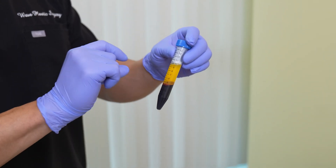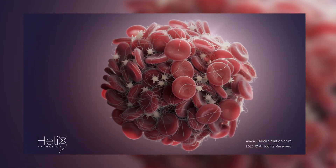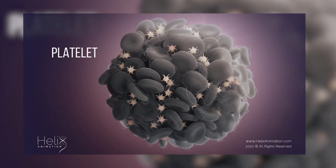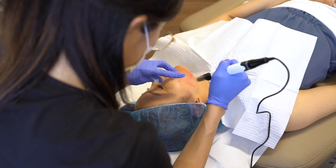Your plasma is the liquid part of your blood that's mostly made up of water and proteins, which allow platelets to form blood clots that play an important role in the body's ability to heal itself. We take advantage of this healing factor and apply the plasma back onto your skin so that your own body can naturally assist itself in the recovery of your treatment.